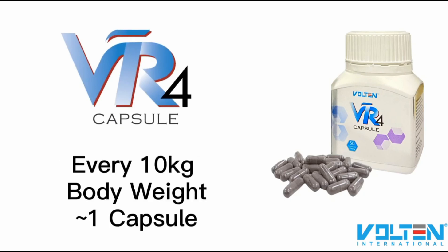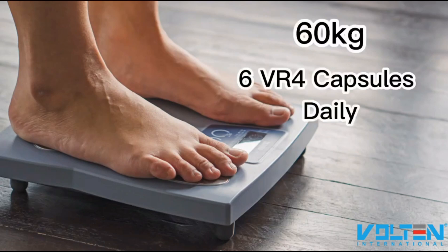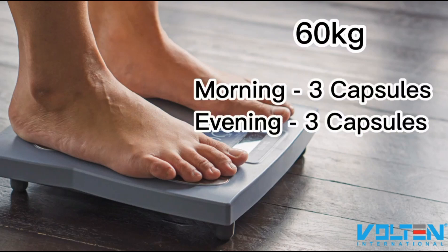We suggest taking the capsule daily according to individual body weight: for every 10 kg of body weight, take one capsule. For example, if your body weight is 60 kg, you can take six VR4 capsules daily — three capsules in the morning and three capsules in the evening, preferably after meals.